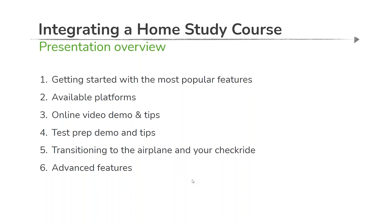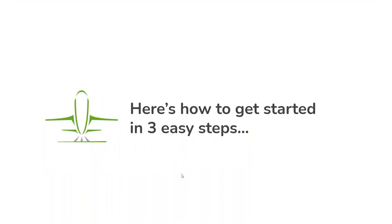A little bit of a map of where we're headed today: we're going to talk about how to get started. One of the first questions we get from existing course users is what's the quick start guide to using the available features? We're going to talk about all the great platforms the 2021 Learn to Fly course is available on, give you a demo of the core video-based training, test prep functionality, and how to transition from ground school into the airplane.